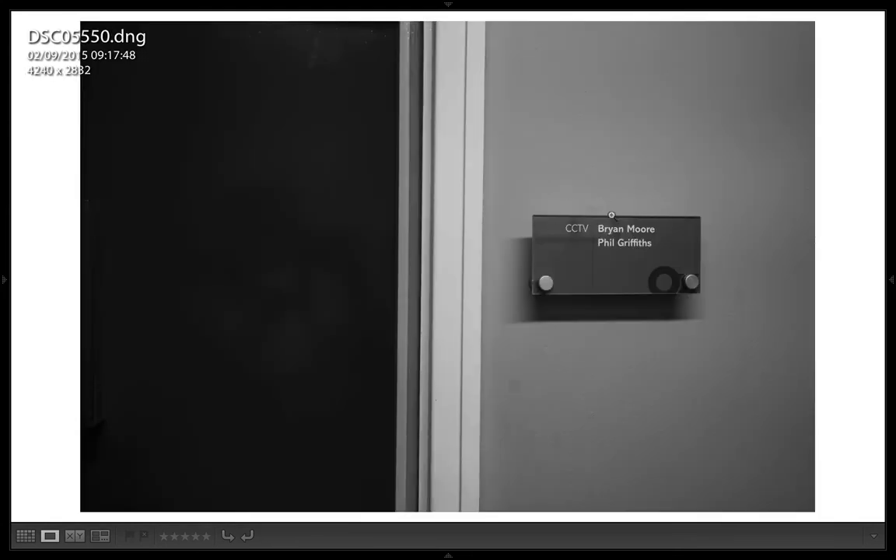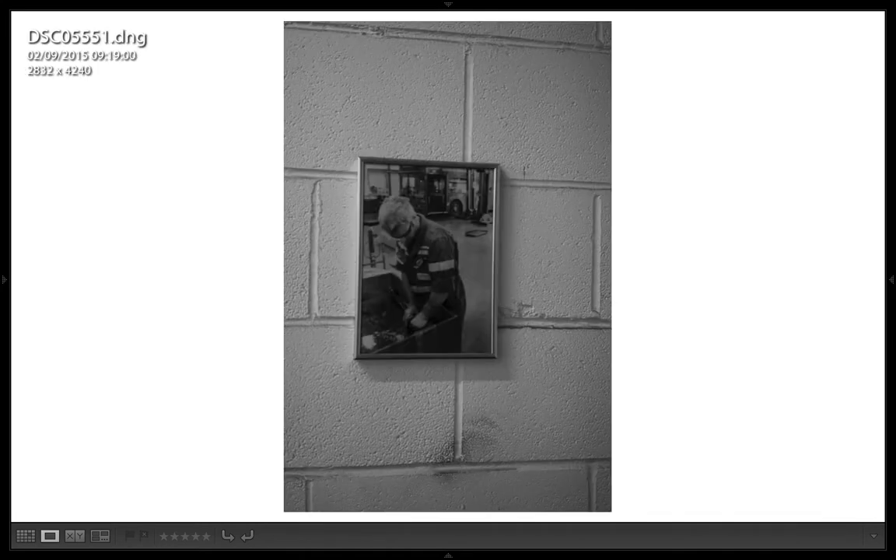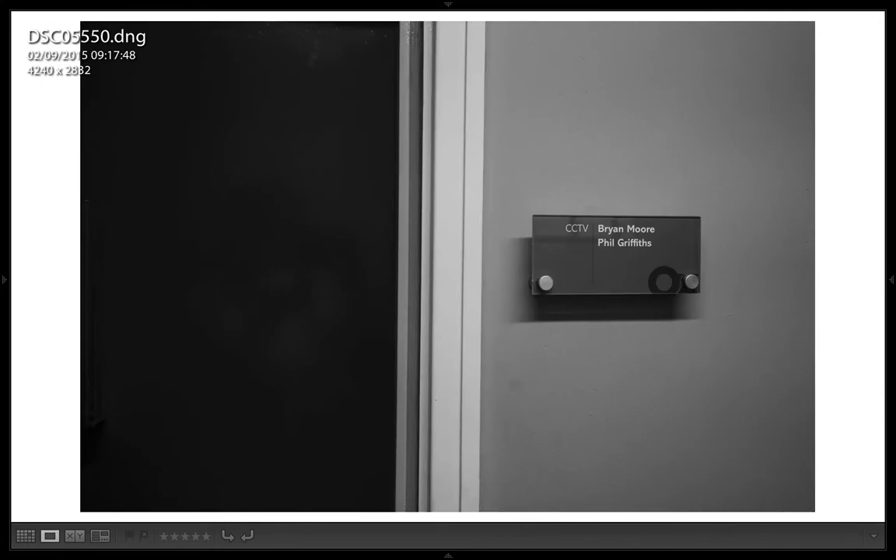Then I went in to see this guy called Phil Griffins. Didn't take any pictures in there — wasn't allowed. But it's the CCTV room for all of the buses, and it was a really interesting chat about what happens with the recordings, how they use them, why they have them, and how they help things like police inquiries. Things that have nothing to do with the bus company — the police will ask them if they have recordings of a particular event, and they'll do their best to assist where possible. Very interesting chat. Hopefully I'll do some portraits there at some point.